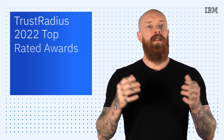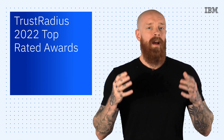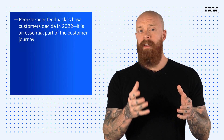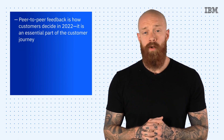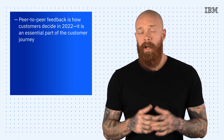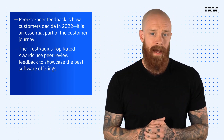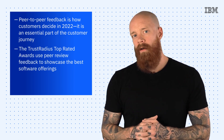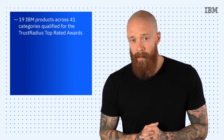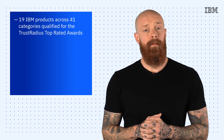To wrap things up today, let's take a look at the 2022 Trust Radius Top Rated Awards. Our VP of Performance Marketing said it best: peer-to-peer feedback is how customers decide in 2022 — it is an essential part of the customer journey. The Trust Radius Top Rated Awards use peer-reviewed feedback to showcase the best software offerings of the year. We're extremely proud that this year, 19 IBM products across 41 categories qualified for the Trust Radius Top Rated Awards.